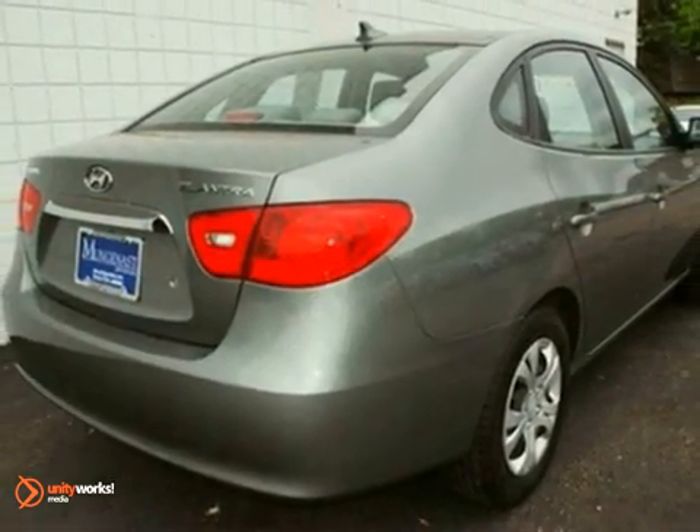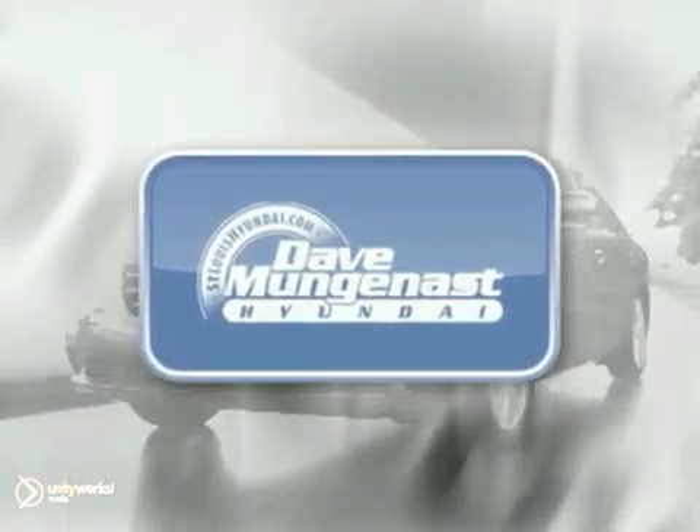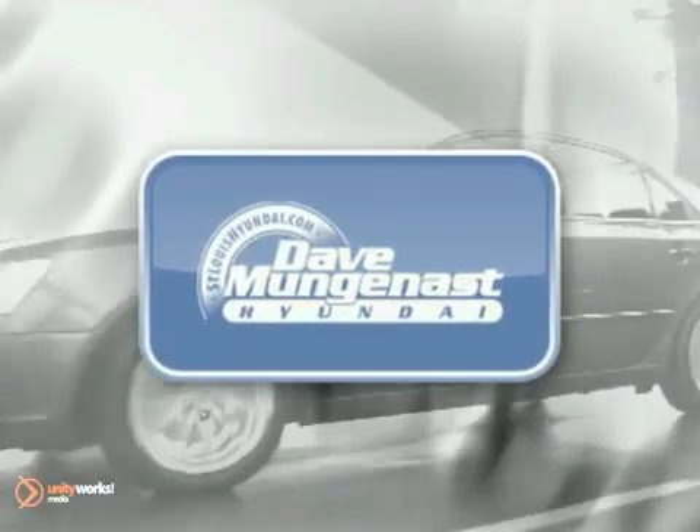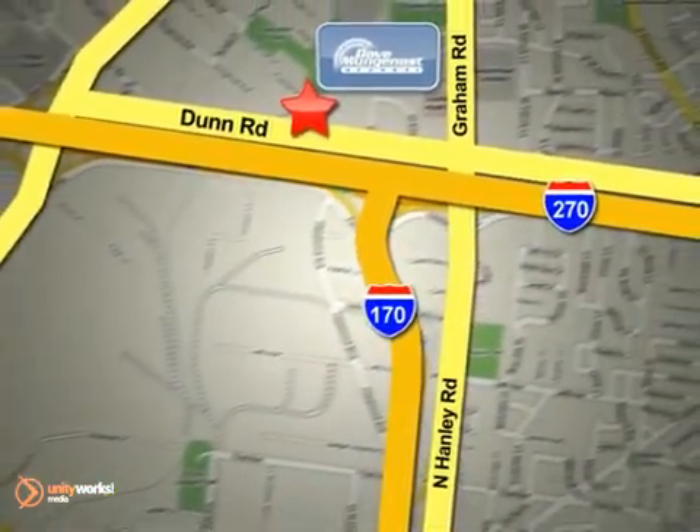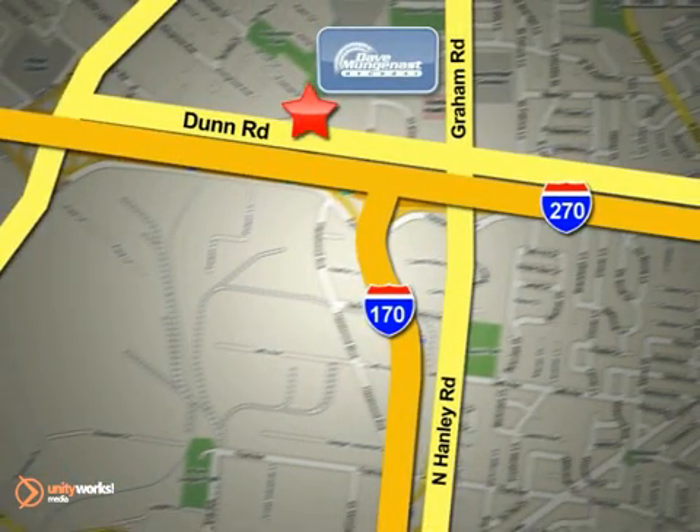Come in for a test drive today. Stop in today and let the professionals at Dave Munganast Hyundai help you find the vehicle that best fits your needs and your budget. We are conveniently located at 8917 Dunn Road in St. Louis.